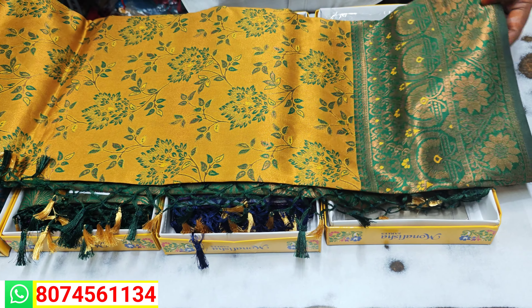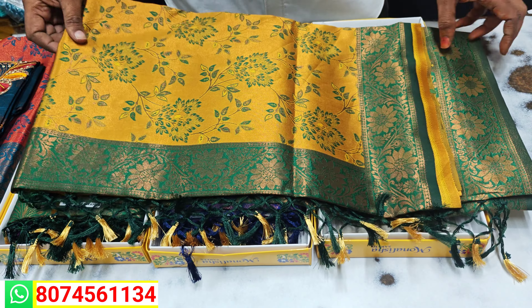We have a lot of light green color matching, yellow-green mix, and many more colors.